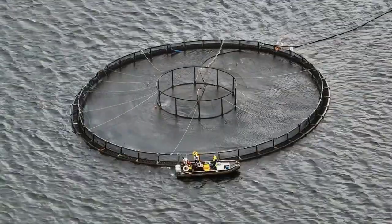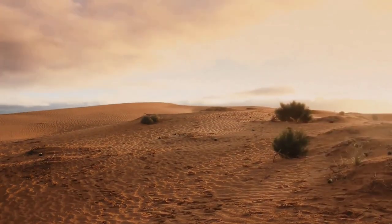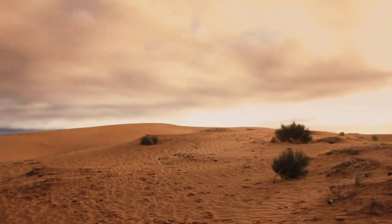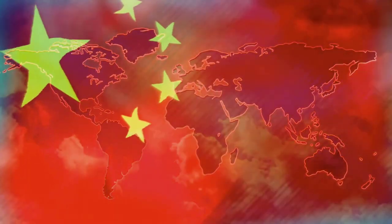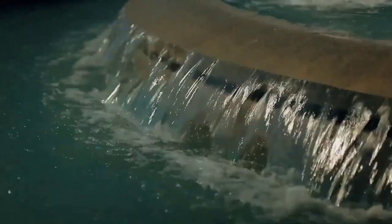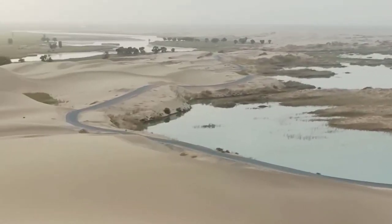However, it's important to note that the fish farm is not without its critics. Some environmentalists and animal rights activists have raised concerns about the welfare of the fish being grown and the potential impact of the project on the local ecosystem. While the closed-loop system helps to minimize environmental impact, there's always the risk of unintended consequences.